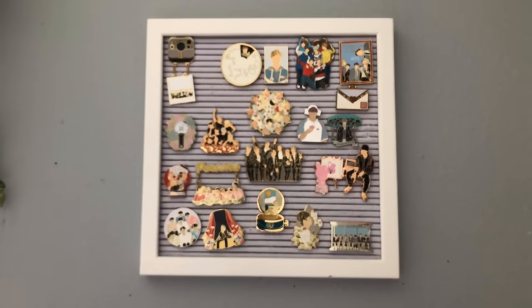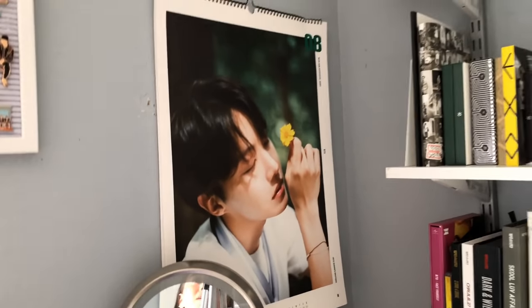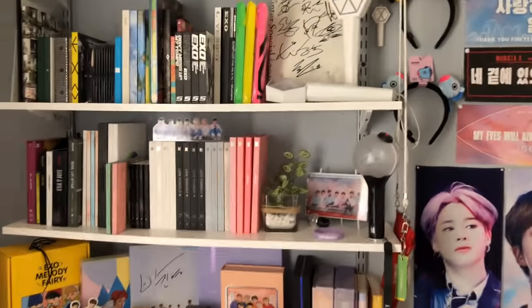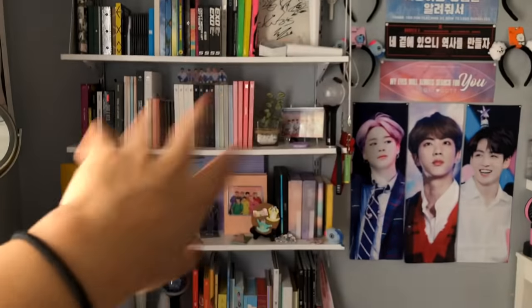My pin board is up here — I don't have all of my pins on it, just basically the ones that fit. Then I have my Season's Greetings PTS, and then I have my main shelf here which has all my albums, DVDs, and some other stuff like light sticks.